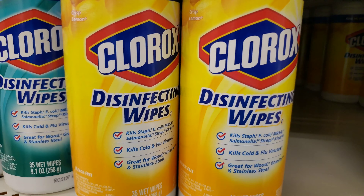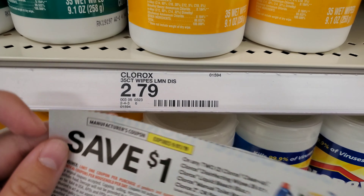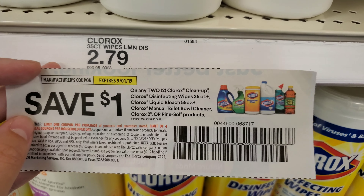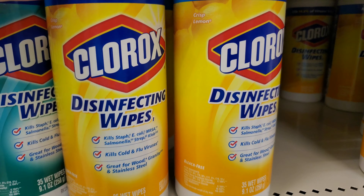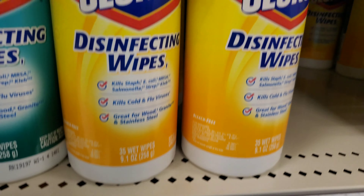The next thing we're going to pick up is Clorox disinfecting wipes — they are $2.79 for the 35-count. There is a save-a-dollar coupon, but you have to buy two of them, making it only about $2 a piece. That's going to get us closer to our $50 goal.